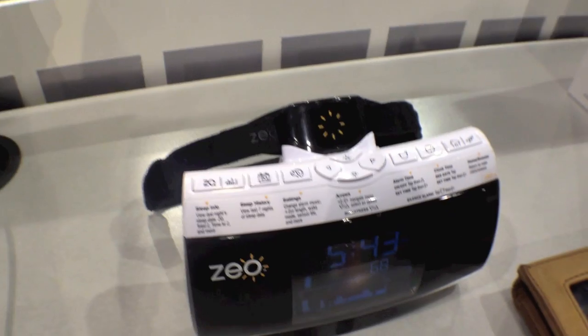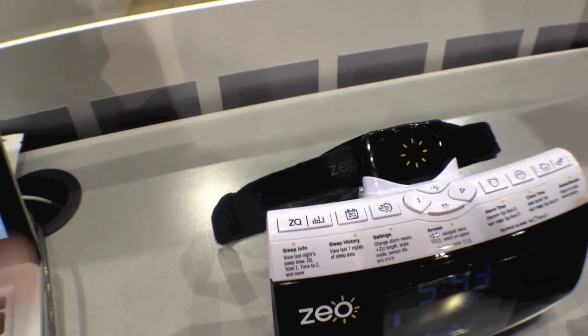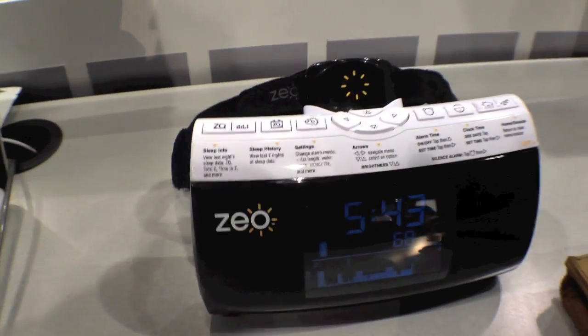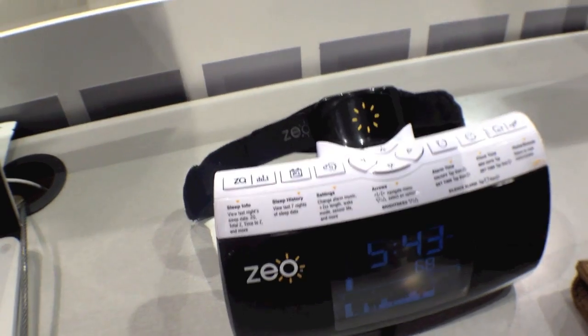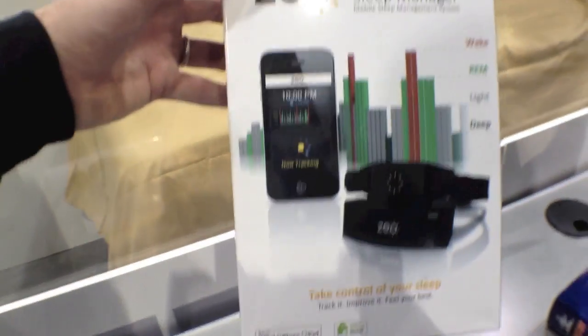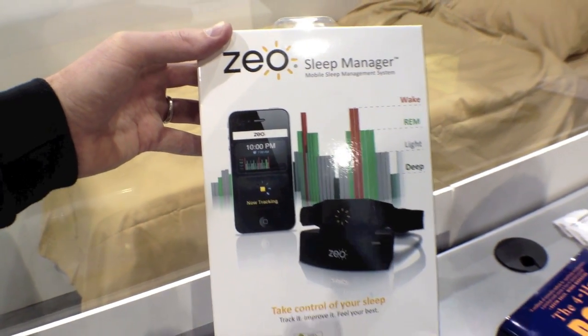The retail price for the device you're looking at here is $149. This is a comprehensive system — the headband and the alarm clock bedside display work together. We have a separate product that works with Android and iOS smartphones, and that is $99. Available at Best Buy, Amazon, MyZio.com, and Brookstone.